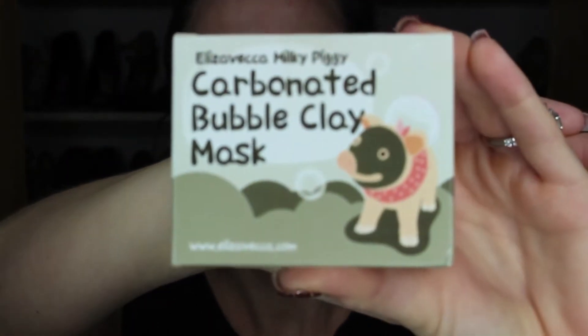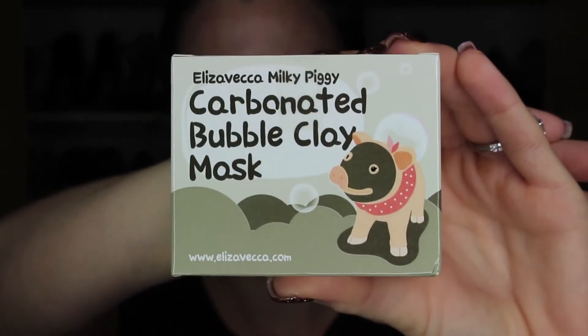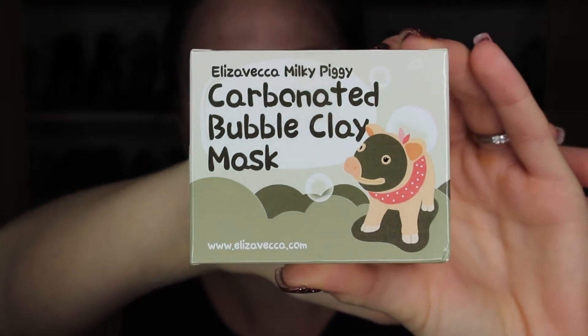I'm going to hold this up so you guys can see it. I purchased this on Amazon — I've seen this kind of thing floating around the interwebs quite a bit and I was intrigued. I found out I could purchase it on Amazon for a lot less than other places were selling it, so naturally with Amazon Prime I had to throw it in my cart. We're going to give this a go. If you haven't seen pictures or videos of this mask before, you are in for a pleasant surprise. So let's get started.